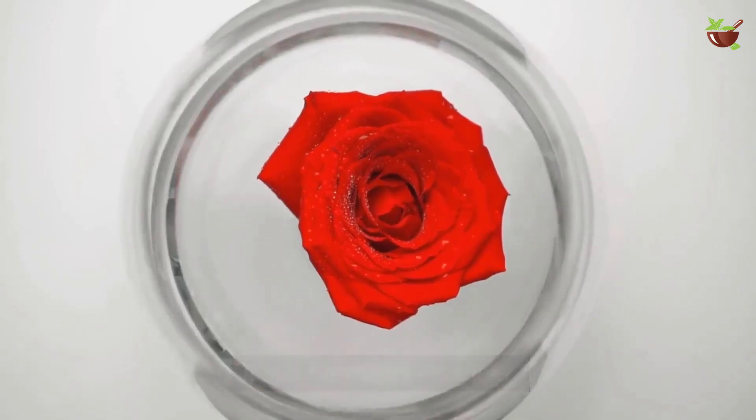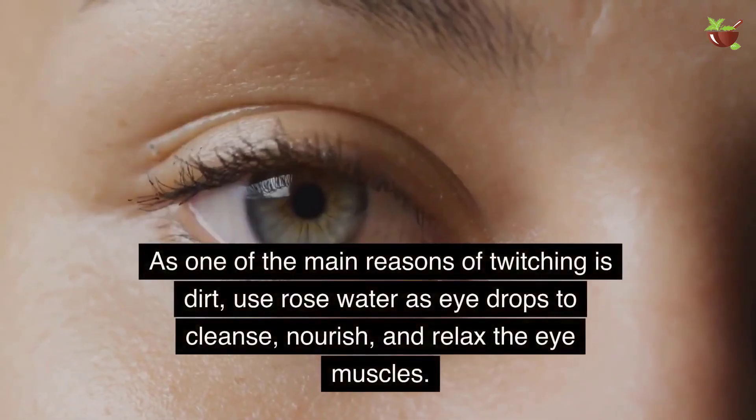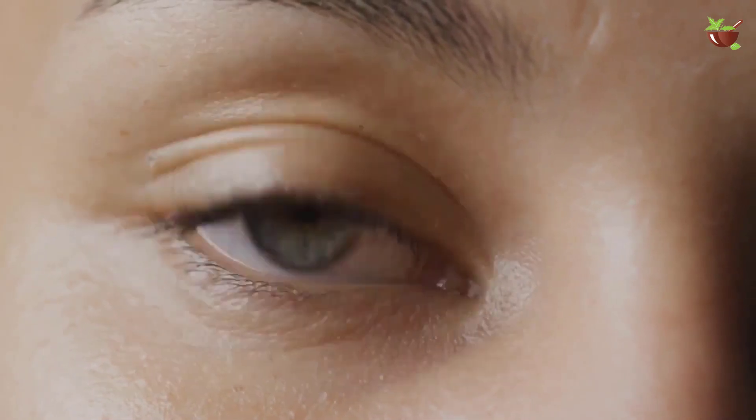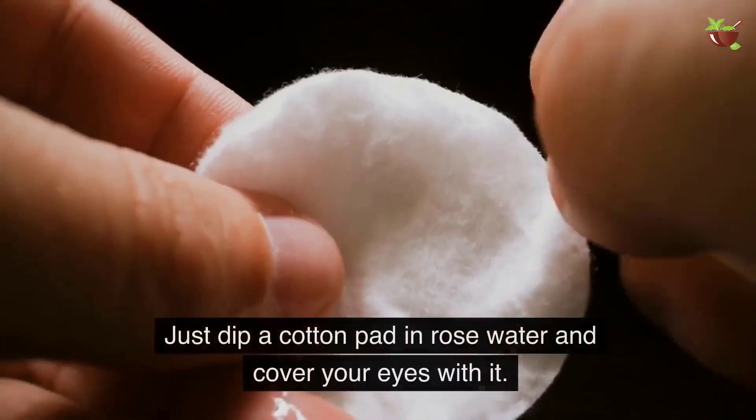Five: Rose Water. Rose water is an eye lotion and a harmless cleanser. As one of the main reasons for twitching is dirt, use rose water as eye drops to cleanse, nourish, and relax the eye muscles. Alternatively, you can use a rose water compress — just dip a cotton pad in rose water and cover your eyes with it.